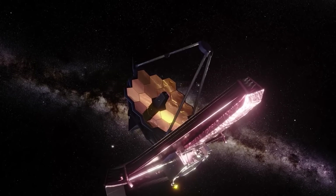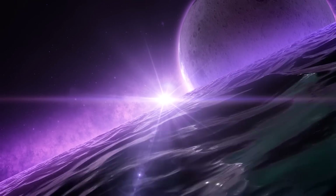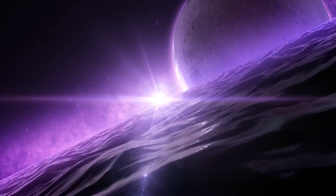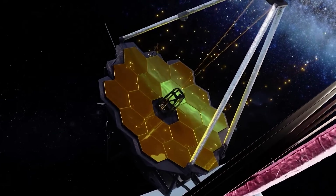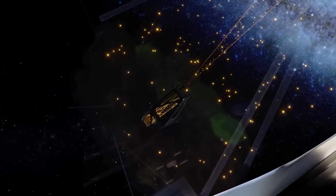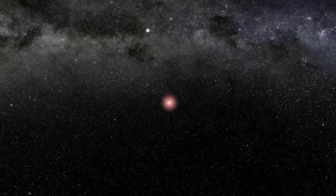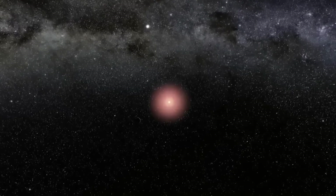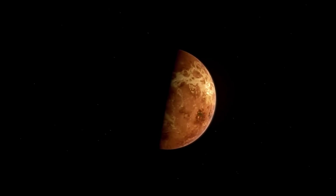The James Webb Telescope is the largest and most potent space telescope ever constructed, as it can see through interstellar dust clouds. The enormous gold-coated telescope mirrors reflect infrared photons to produce remarkable images. One of the exoplanets it will observe is Proxima b. However, a planet must first be habitable in order for life to exist there.